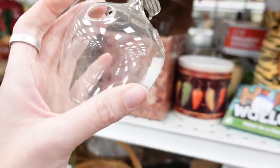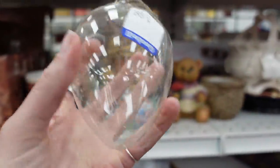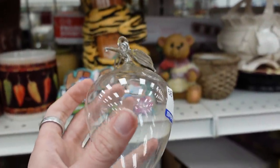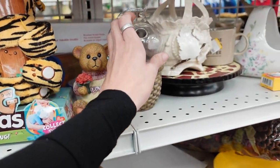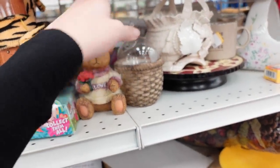I found this blown glass piece and I'm not sure exactly what it was supposed to be because it had holes in it, so I did leave that on the shelf so it wouldn't roll off.